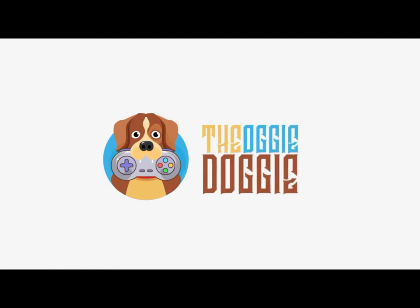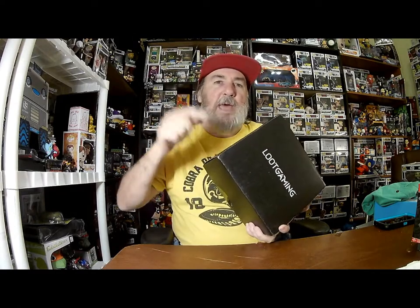Hello everybody, welcome back — this is Augie and I've got Loot Gaming for March. It was delayed; I remember getting the email about that. This is not a typical unboxing because I already unboxed this but my file got corrupted, so I'm going to just show you what was in the box. I think Loot Crate is back — this is a lot better than the last few months. If you're not a subscriber, hit that subscribe button below and ring the bell to be notified of upcoming videos.